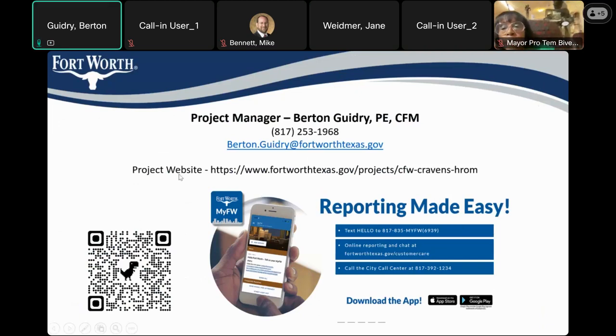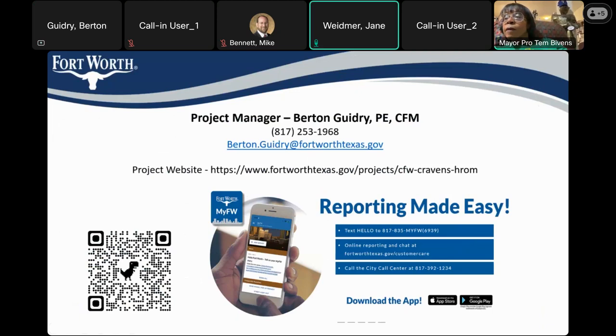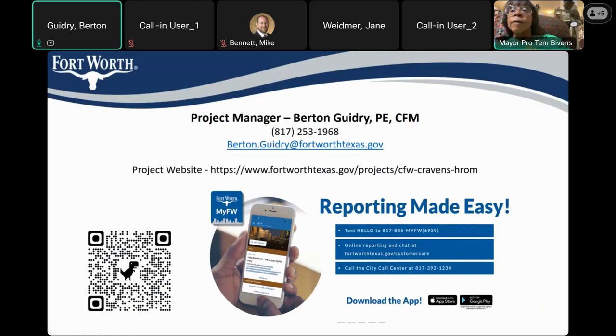Here again is the QR code along with the project website, and we're going to have someone paste that in the chat to make it easier to access. I also wanted to point out that there's a My Fort Worth app that makes reporting things easier to the city — if you're a resident and need to report things, go ahead and get the app and it'll make it a lot easier. It looks like Jane has posted that in the chat so anyone can copy and paste it now. Later this week or next week, this presentation will be updated to the website, and maybe we can put not just the recording but the presentation itself.